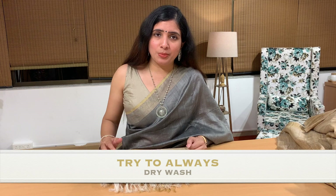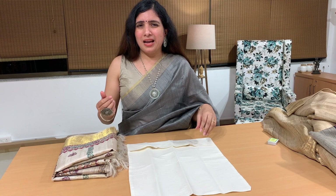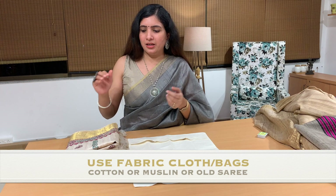It is always advisable to dry-wash your silk sarees because that way the texture and shine are maintained. After two, three, or four dry washes, you can try washing at home — but make sure you are not putting it in a washing machine. Do a hand wash with mild soap. You should never use plastic covers to store your silk sarees — use cotton bags, muslin bags, or old discarded sarees wrapped around them.